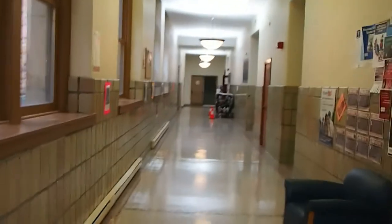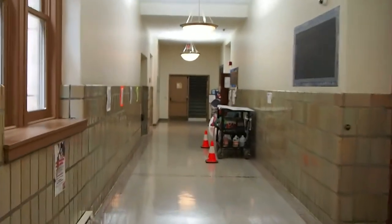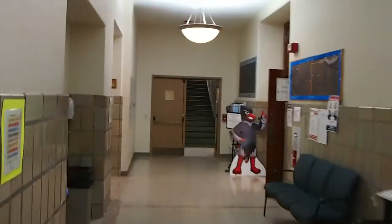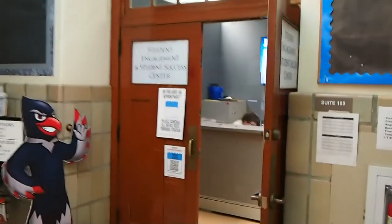Turn left, go down this hall. You'll see coming up on the right is the Student Success Center, and that's where the subject area tutoring and academic success coaches are. So that's where you'd go for that stuff. But we want the Writing Center, which is actually on the left.